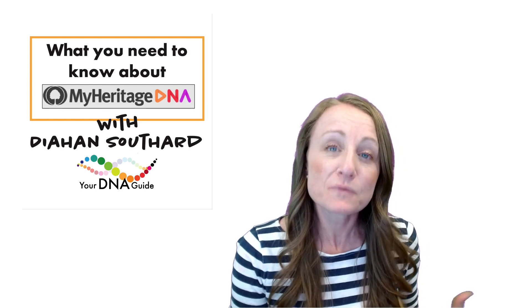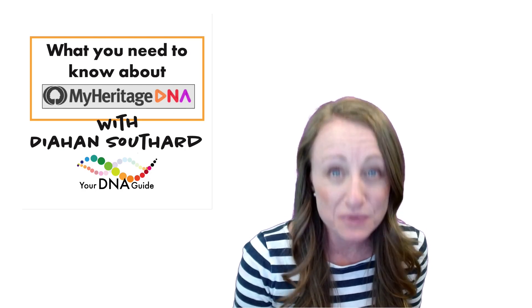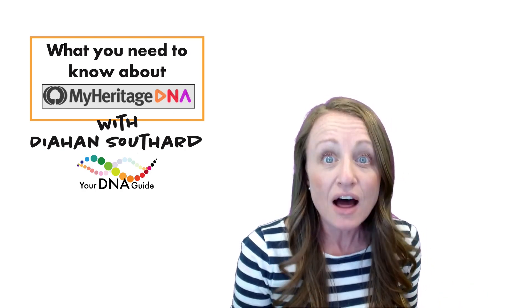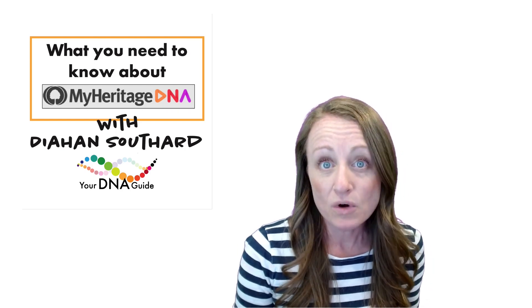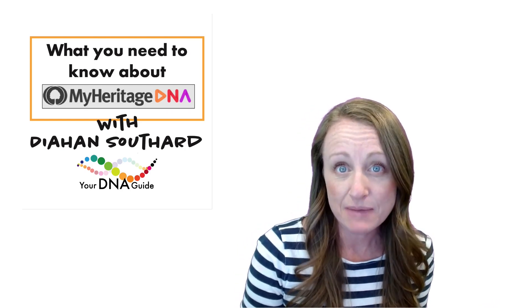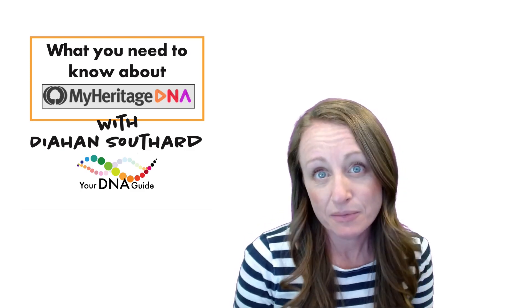I also like MyHeritage because they are also a genealogy research company. They have a lot of hints and other sources of research that can help you find out more about how you're related to your DNA matches and stories about your ancestors.